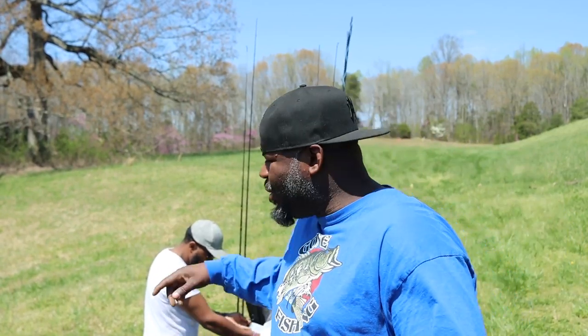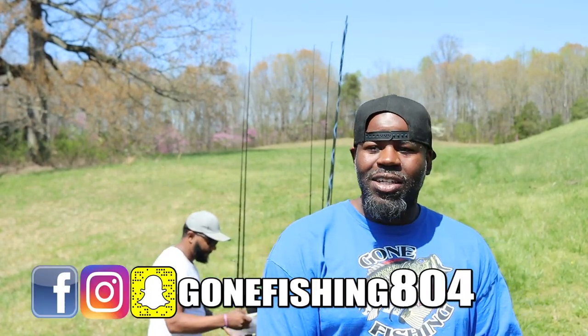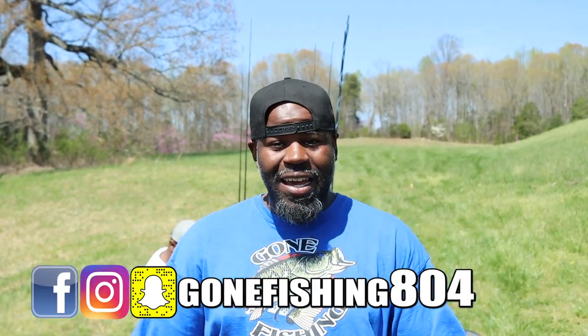What's up everybody? You already know who it is. You know what time it is. We are out at the little honey hole. I got the homie B with me. He's trying to get his tackle ready. He never gets his stuff ready before we fish — always gets it ready right when we're about to fish. I don't know why he does that, but nevertheless, we out at the spot. We got the kayaks out.